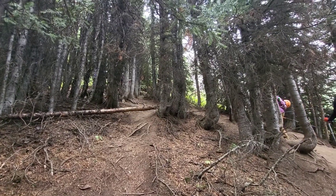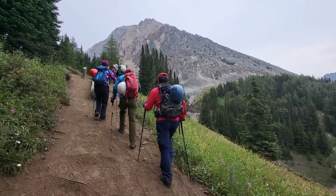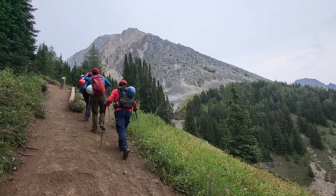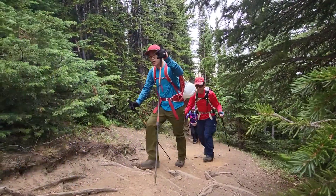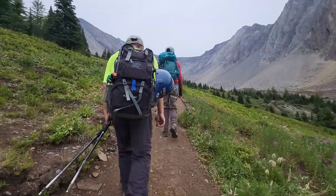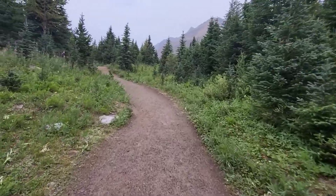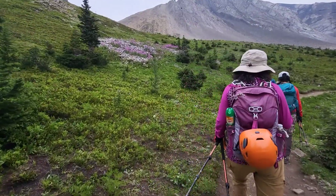Mount Ray is a very popular scrambling objective due to its relatively high summit and modest elevation gain from Highwood Pass. Heading towards the Ptarmigan Cirque, the trail is well-maintained and very busy.